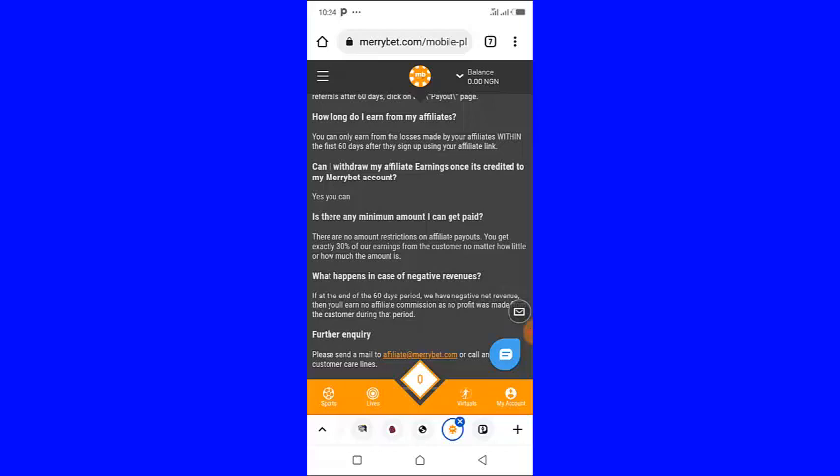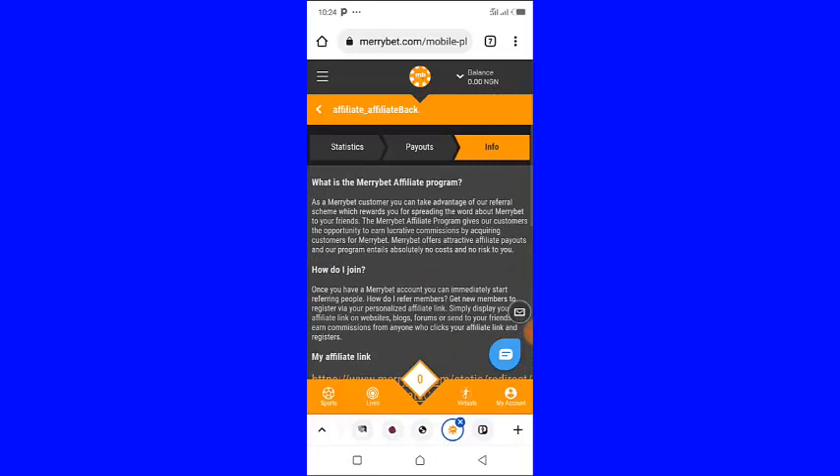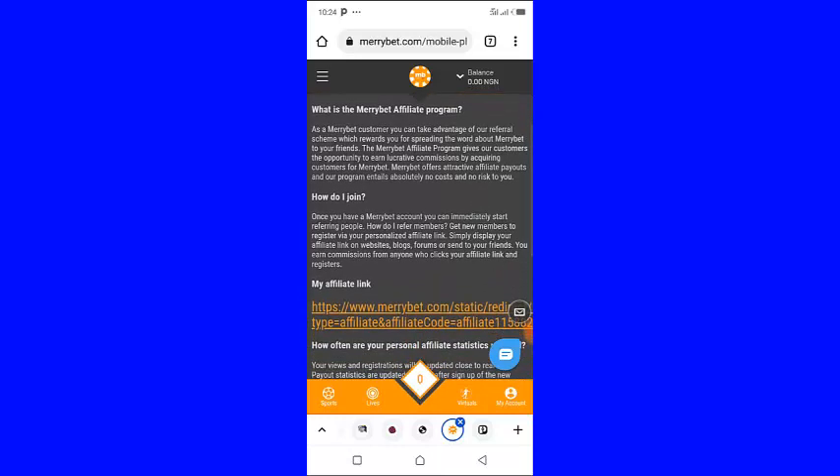Register your account, then go to the affiliate section, copy your affiliate link, and start promoting it. Now let me check the commissions you are going to receive so that you have it in mind.